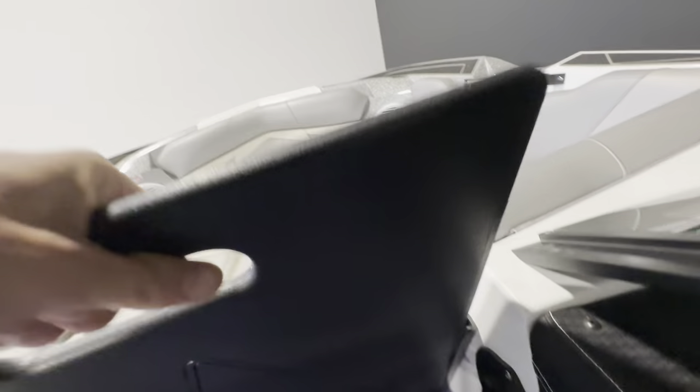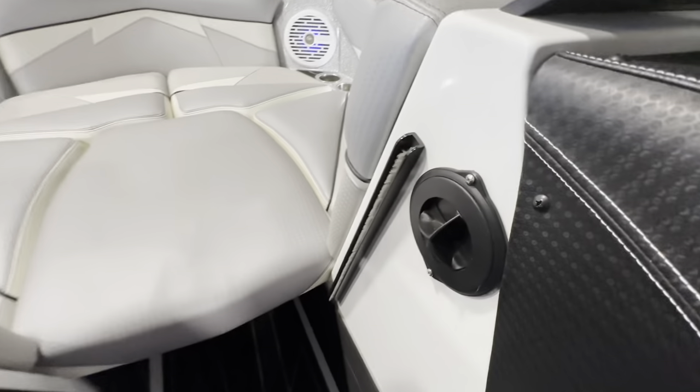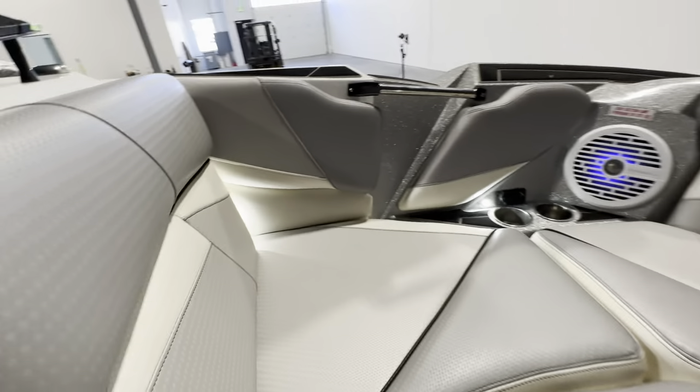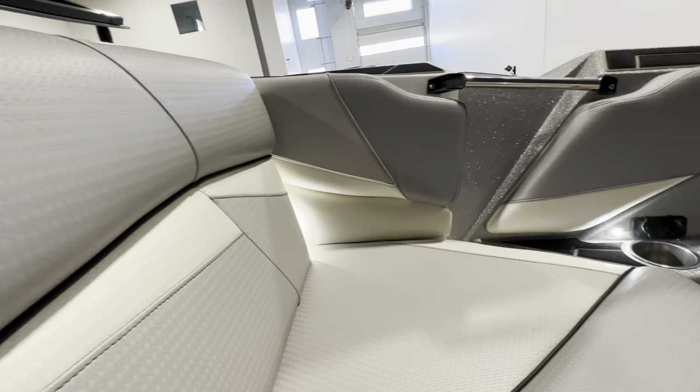In the bow you have a sliding window, a pull-out heater, and a bow filler cushion. The vinyl up here is the same — all in great condition.